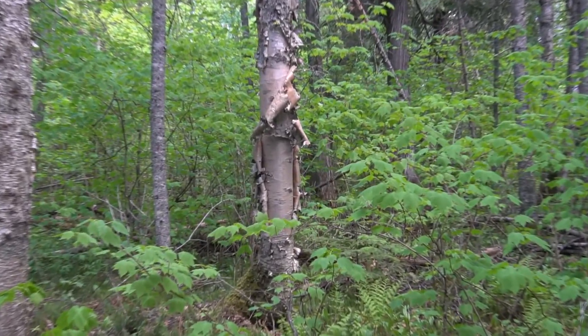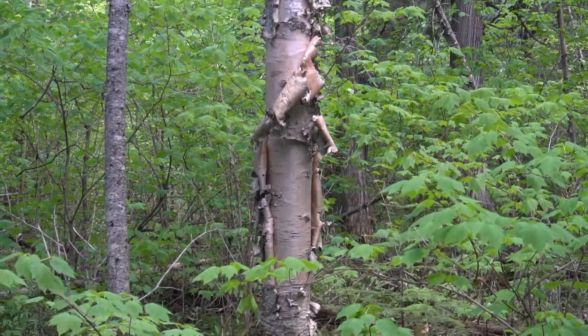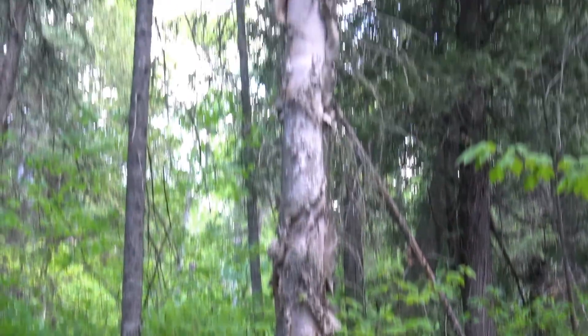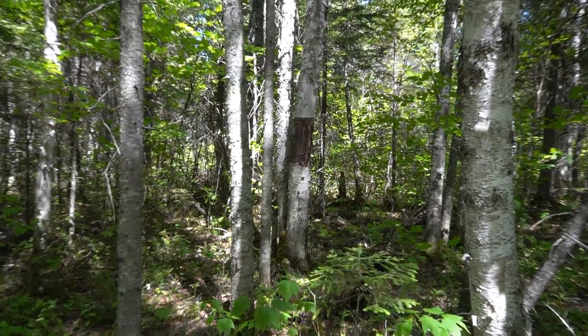One of the uses of the bark is to make baskets or food offerings. Unfortunately, at times, too much bark is removed from the tree, exposing the inner bark.